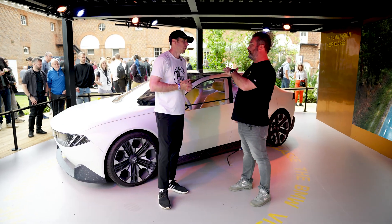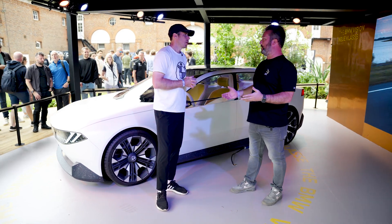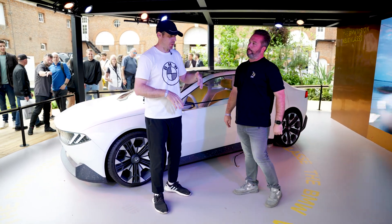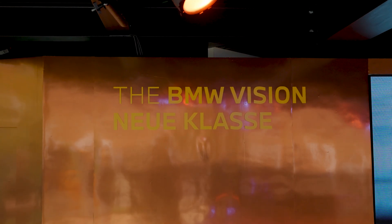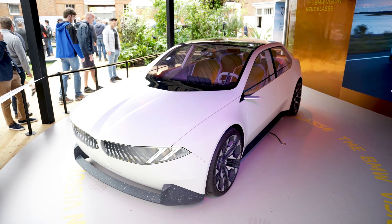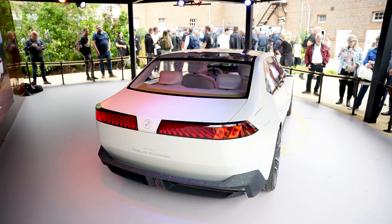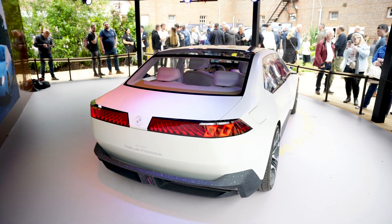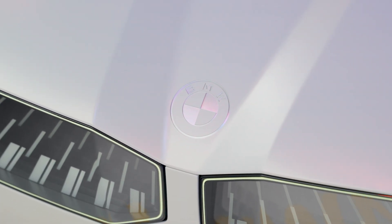This is going to be pretty much the preview of the electric 3 Series — that's what everyone has been talking about. Exactly. What BMW does, they have this Vision Stage, which is this car. Then there will be a concept car. Then eventually the car will launch in 2026. What they wanted to do with this car was really highlight their new design language — brand new design language, brand new architecture, brand new electric motors, batteries, everything.